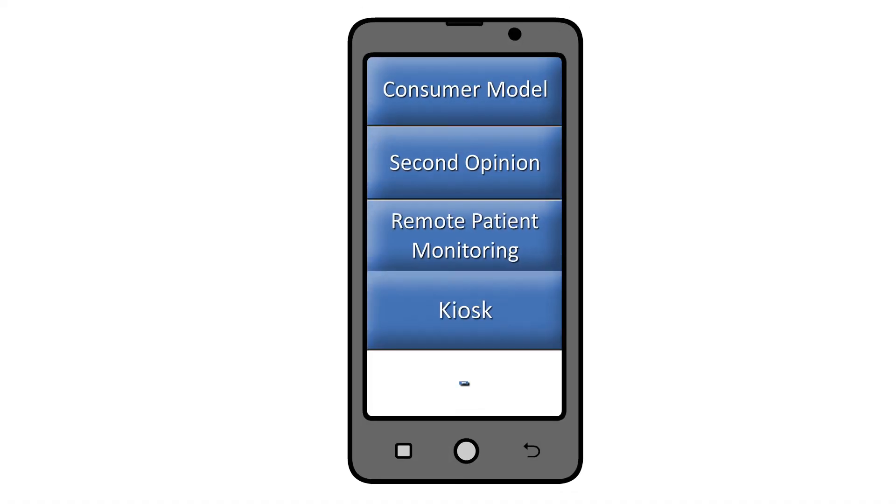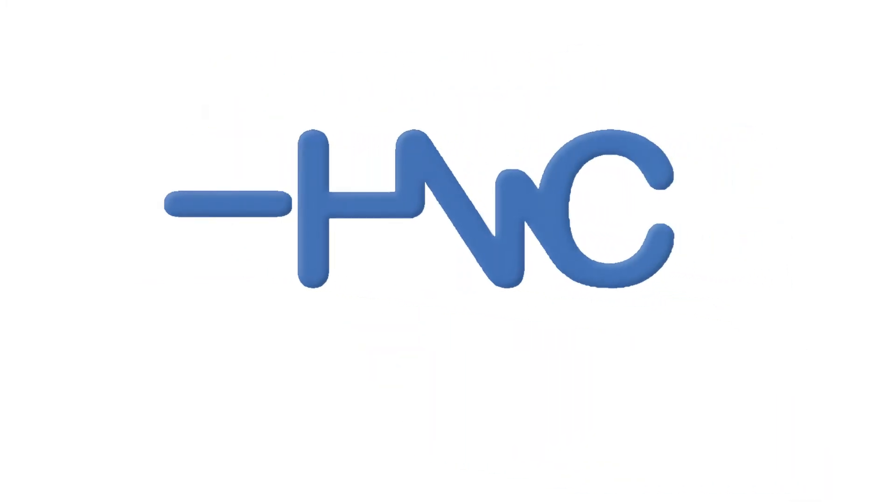If you've been thinking about implementing a telehealth program, the smart move for the future expansion of your telehealth program is HNC Virtual Solutions.